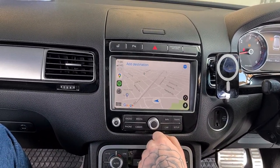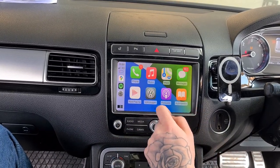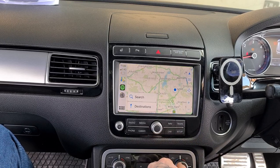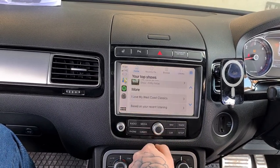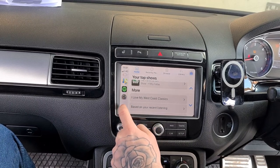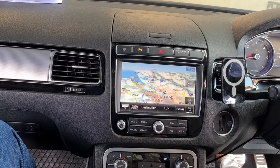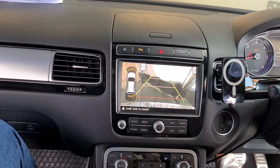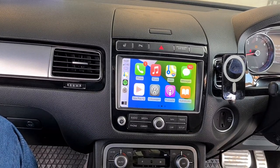That is the map itself. You know, it turns back to the home screen.